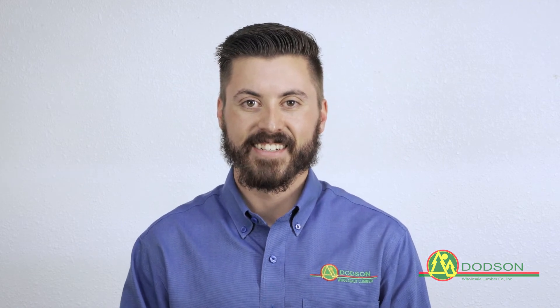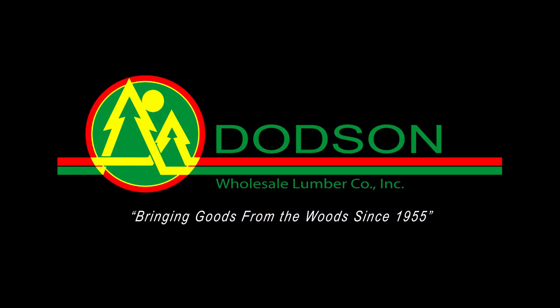Thank you for watching, we appreciate the opportunity to earn your business. Datsun Wholesale Lumber, bringing goods from the woods since 1955.